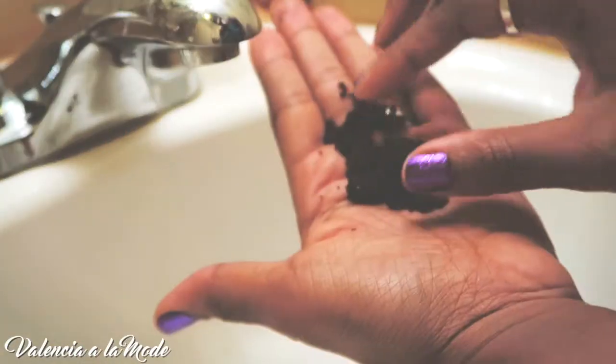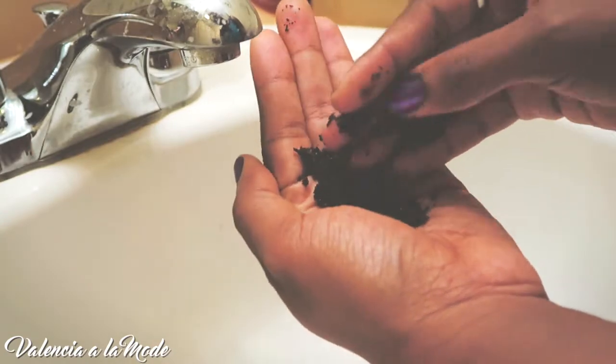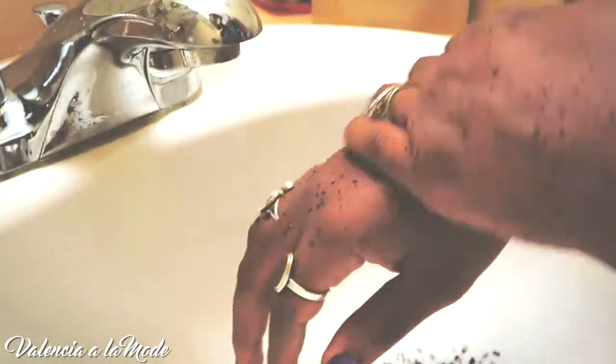The very first product up is by Frank Body. It's their original body scrub and it contains coffee, brown sugar, sea salt, almond oil, as well as orange essence. It is completely biodegradable and it's amazing at sloughing off the dead skin and moisturizing your skin at the same time.